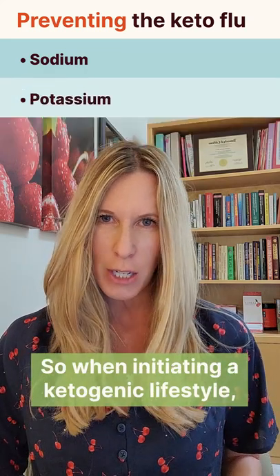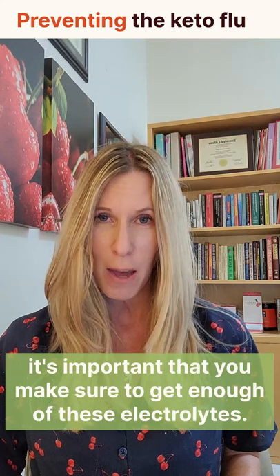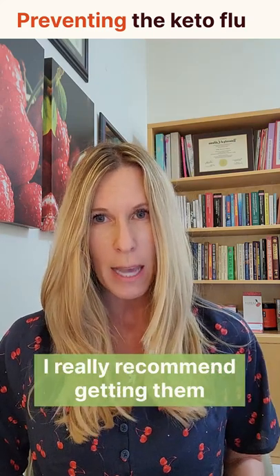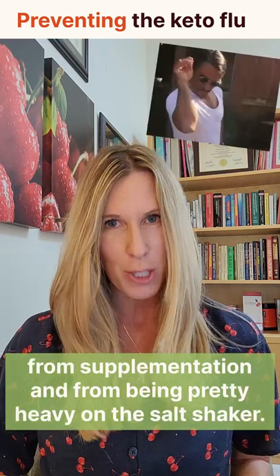When initiating a ketogenic lifestyle, it's important that you make sure to get enough of these electrolytes. I really recommend getting them from supplementation and from being pretty heavy on the salt shaker.